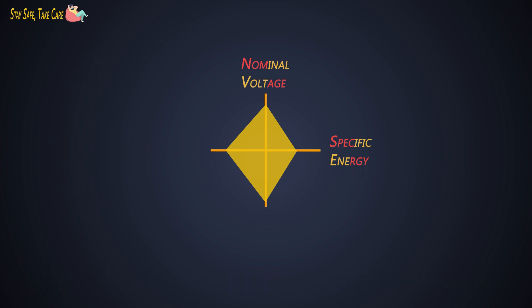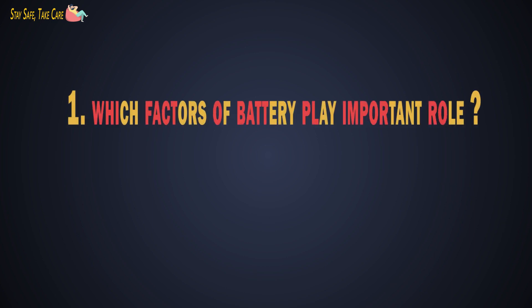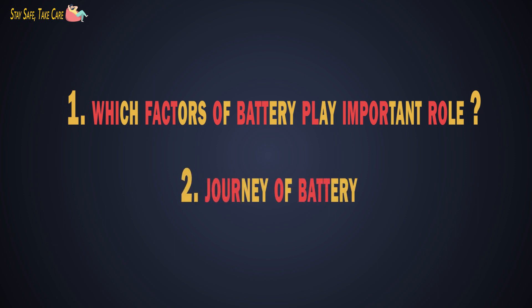That's it for now. Next time we'll see which factors of a battery play an important role when used in an electric vehicle. We'll see the journey of a battery right from manufacturing to disposal.